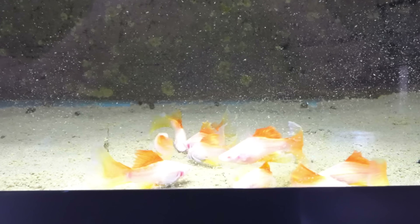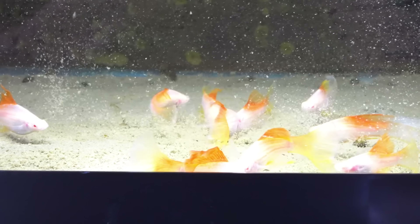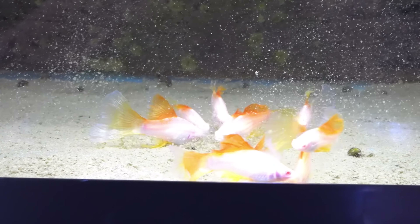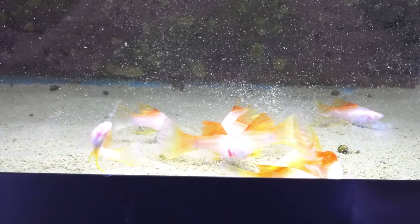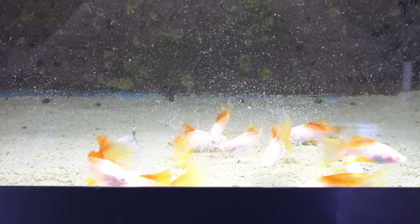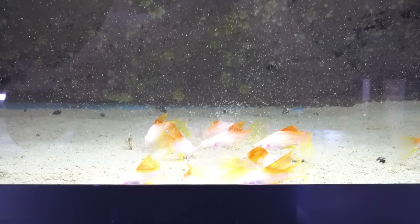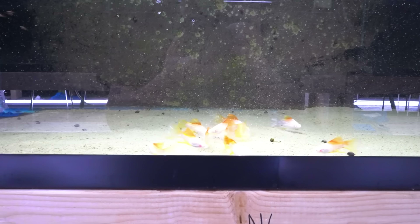For example, a rosetail betta — that's a little too much finnage; those fish can't even really swim properly. But this, that's a lot of finnage, and they seem to be getting around just fine, so I'm okay with it. Really neat looking fish. First time I've ever had these veiled tail pineapple swordtails, and apparently only the females get that veiled tail.